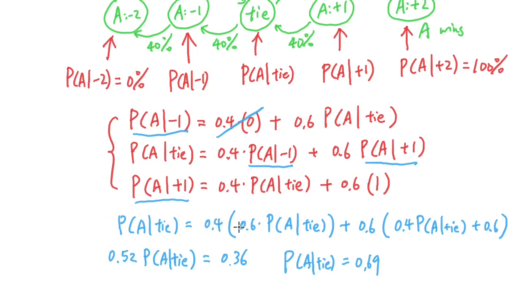So PA given tie equals 0.69. The probability that player A will eventually win the game, given that it is currently at the tie state, is 0.69. We can also use this to figure out the probability that player A eventually wins at the minus-one or plus-one state by substituting this value back. This is a direct application of the Markov chain.